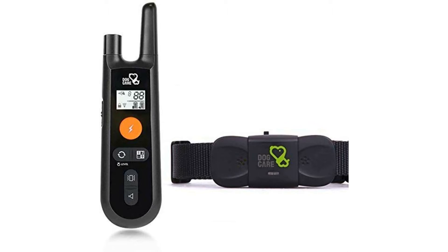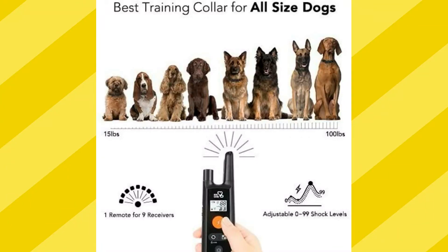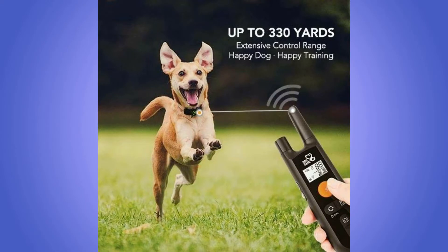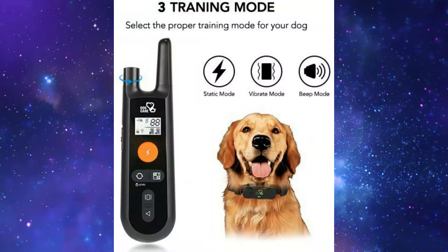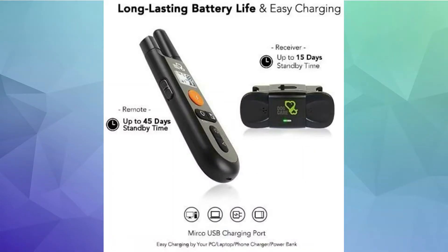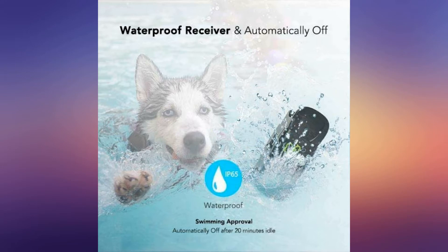This Dog Training Shock Collar is size adjustable, perfect for all dogs from 15 to 100 lbs. Wireless control reaches up to 330 yards, making it easy to train your dog in the park or backyard. Long battery life ensures effective training sessions. To read more, click on the link below.